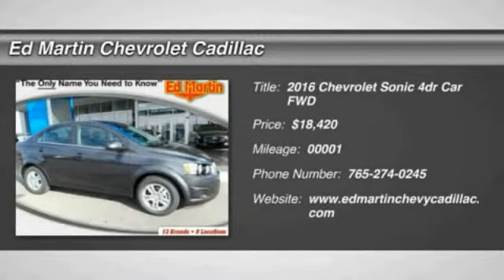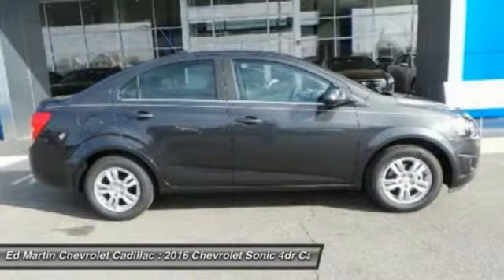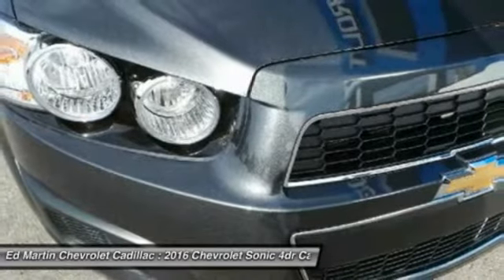2016 Sonic. The taut, strong body lines and powerful stance of Chevy Sonic allude to the power you'll find under its hood. Throw a little extra power into the mix with the available turbocharged engine.